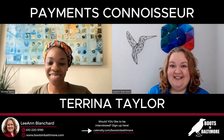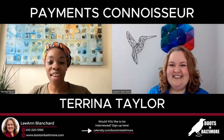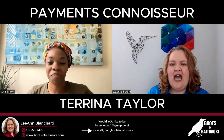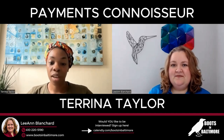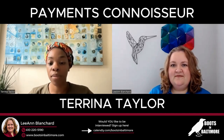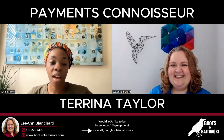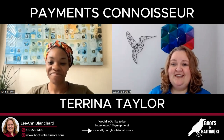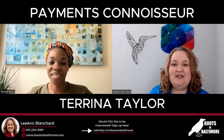Thank you so much — this has been a real education. I'm glad I got to educate you. If you need any help with payment processing systems, or know anybody that needs help, please reach out. My website is tarinataylor.com — you can book a consultation there, find resources to learn about payment processing and merchant services, and there's a free ebook available. You can also find me on Instagram, Facebook, and LinkedIn. This has been Leanne Blanchard for Boots in Baltimore — please stay tuned for more episodes and more interviews with wonderful business owners like Tarina.